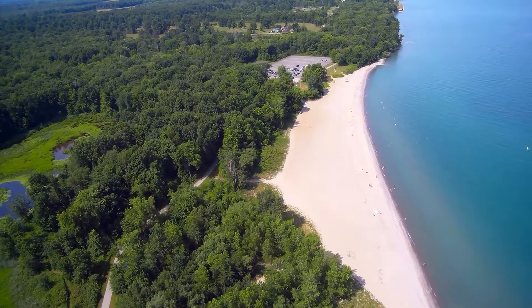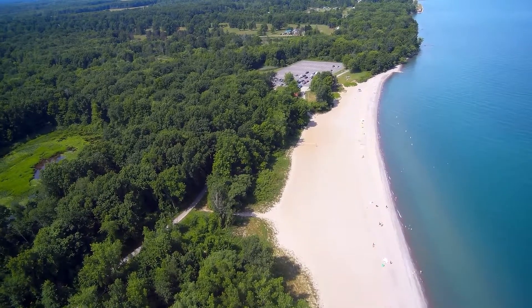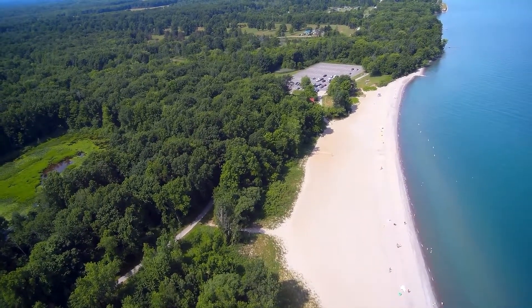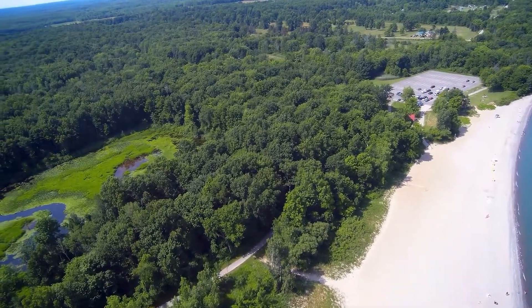From 300 feet you're not going to see a whole lot, but if you look down there you will see there are a few towels and a few people out on the beach catching some rays.